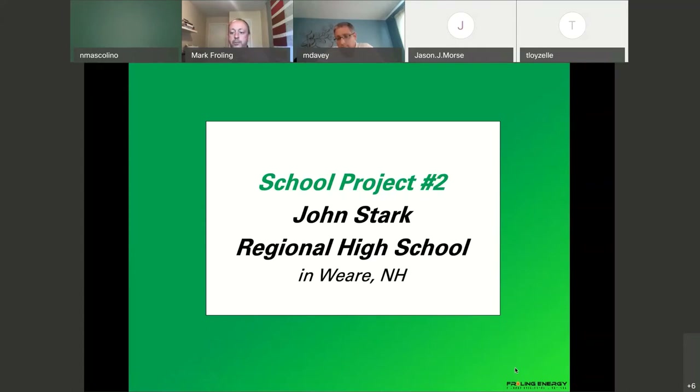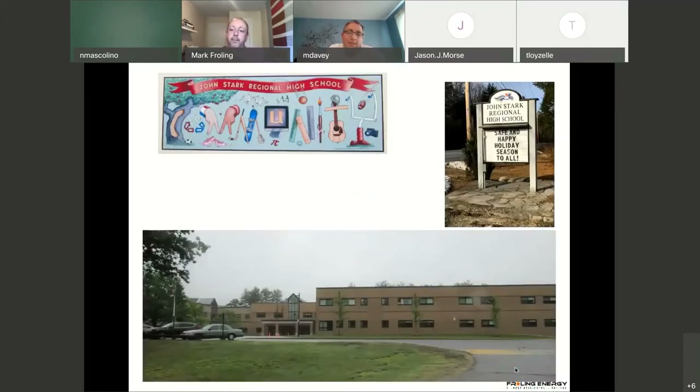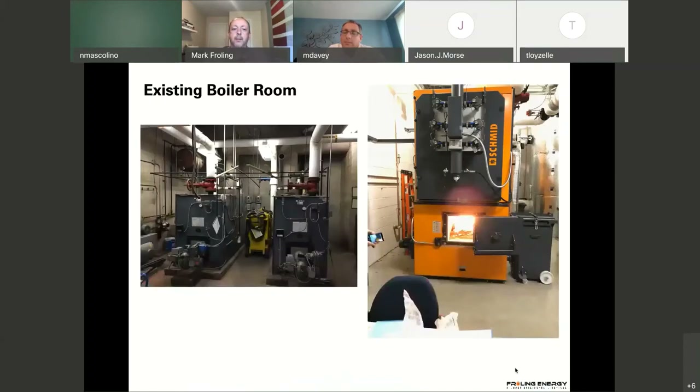Now we're on to John Stark Regional High School — a project we did with EEI and Mike. The school district wanted to do an energy performance contract. They did an RFQ and interviewed two companies, ending up selecting EEI. The goal was to address their four schools, with the largest being John Stark High School. They had a 1980 boiler system and were spending about $50,000 a year in maintenance of the heating plant. They also had a very antiquated digital control system that wasn't allowing good user interface, and mostly fluorescent lighting.